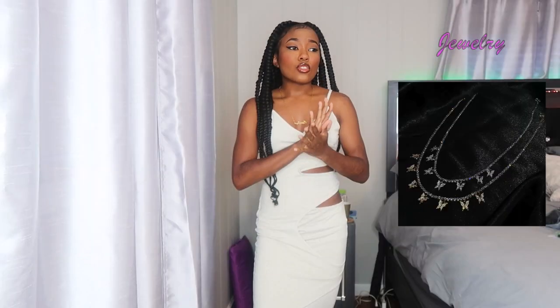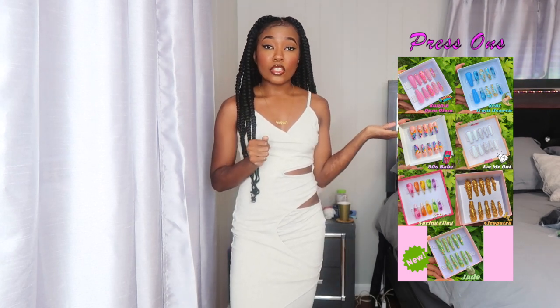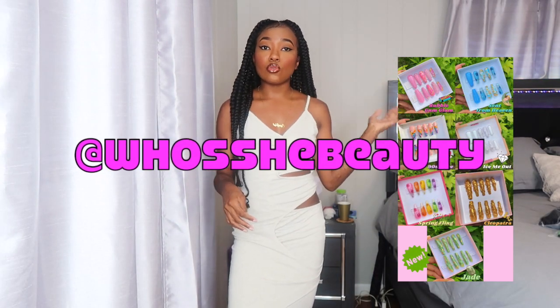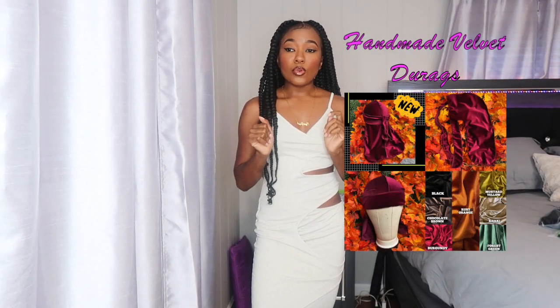I also sell jewelry, necklaces, anklets, bags, and purses — cute little crystal money bags, quilted mini bags, spring mini bags. I have rhinestone face masks that match some of the spring mini bags so you can pair them up. I have press-ons that I make myself — I just added a new press-on set. You can purchase existing sets or DM me on my Instagram, WhooshieBeauty, for a custom order.